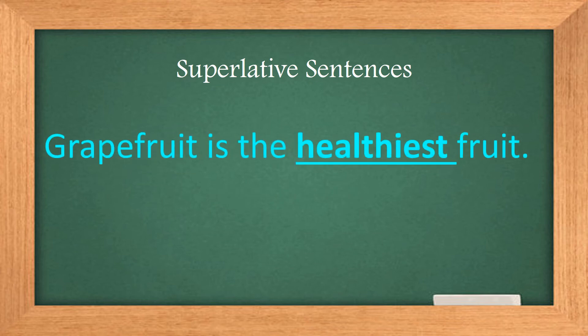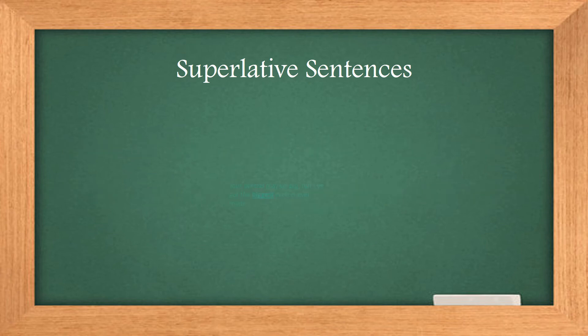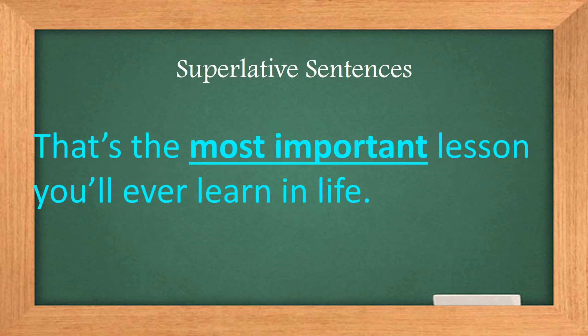Grapefruit is the healthiest fruit. Max is the best at math in his class, but is the worst at science. Your pretzel may be big, but I've got the biggest pretzel ever made. That's the most important lesson you'll ever learn in life.